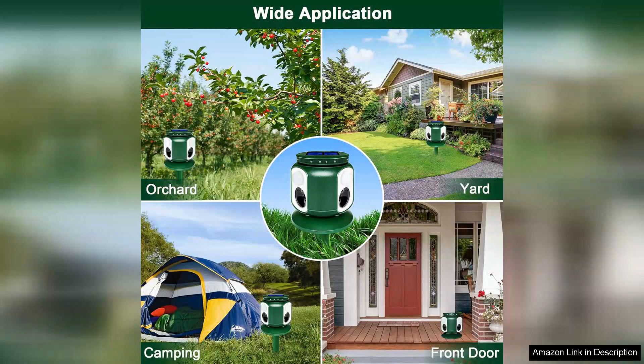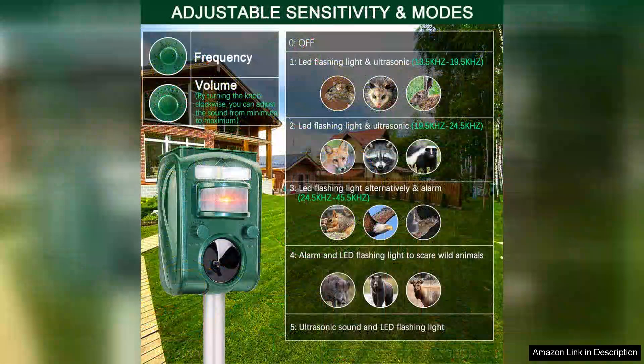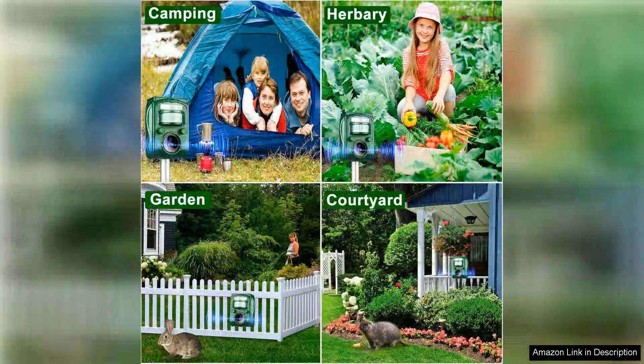The 360 degree coverage is impressive. I've noticed that it deters not only small critters, but also larger animals, like deer, from venturing too close. One aspect I appreciate is its eco-friendliness.